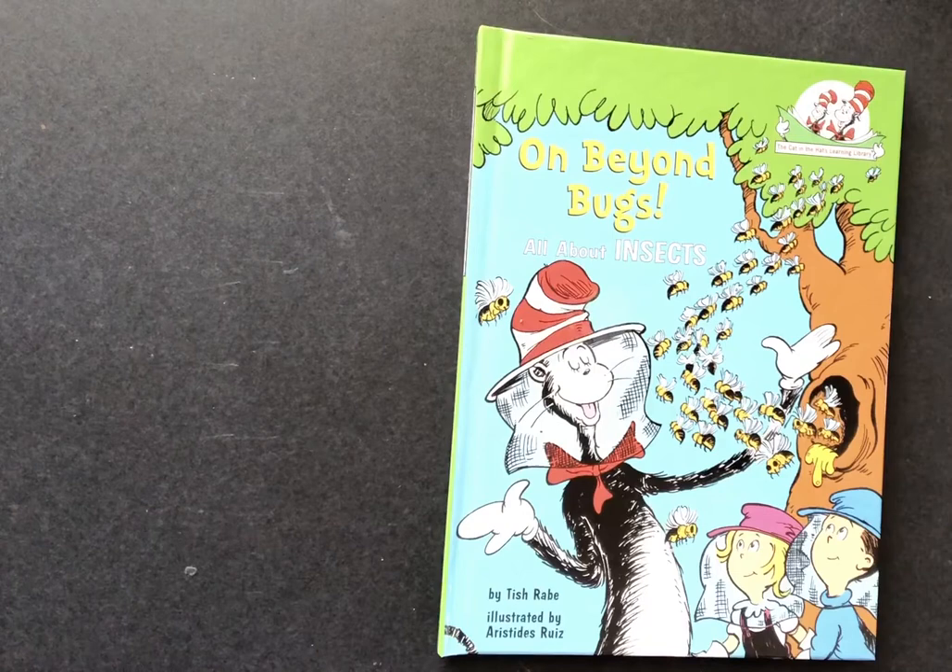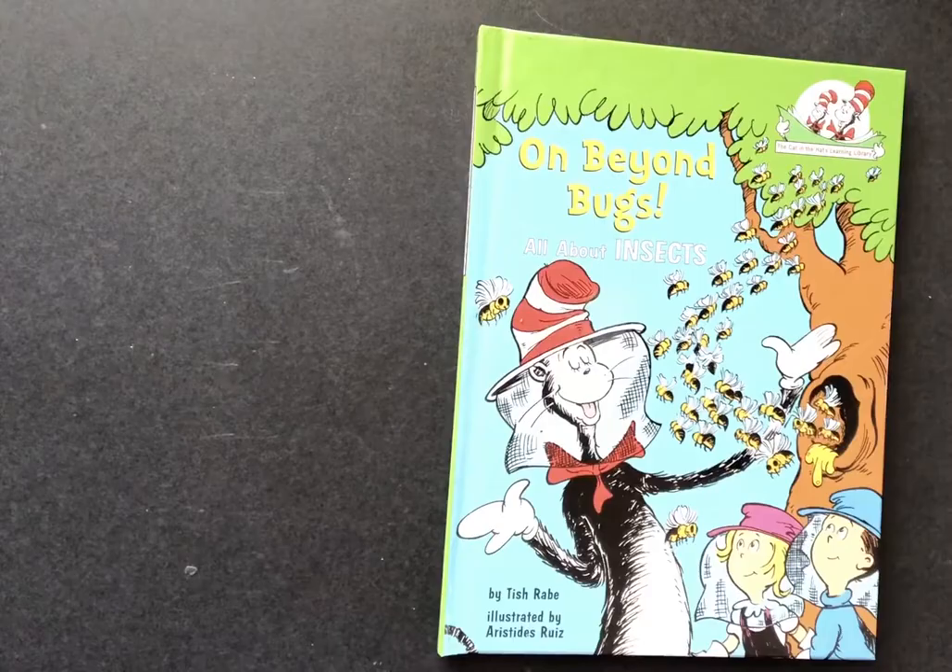Our story for today is On Beyond Bugs, all about insects. It's written by Trish Rabe and it's illustrated by Aristides Ruiz.